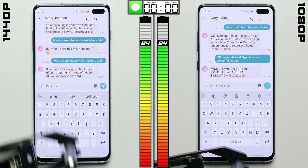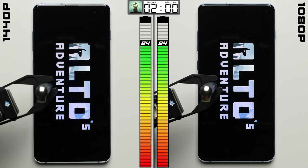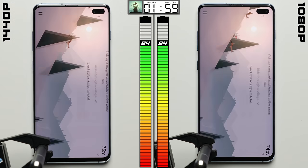After two hours of going back and forth with our automated chatbots, there's no difference between the two. Both phones dropped down equally to 84%, which comes as a bit of a surprise. Obviously, sending text messages isn't the most graphically intensive task, but after a full two hours, I was hoping to see at least some sort of difference.